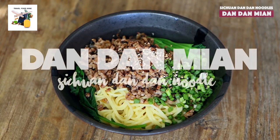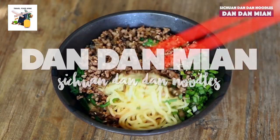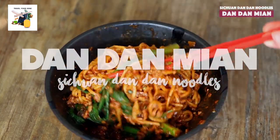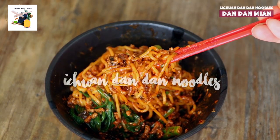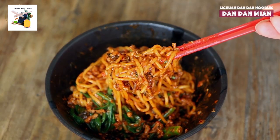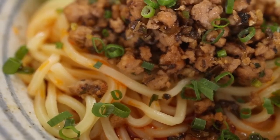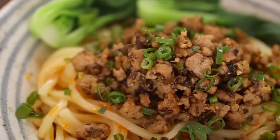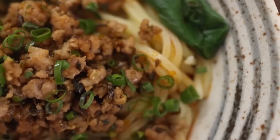In the modern era, these street vendors may have vanished, but the legacy of Dan Dan noodles lives on, gracing the menus of restaurants and snack bars. Enter the world of Sichuan Dan Dan noodles, a culinary marvel that tantalizes the taste buds with its spicy and tangy thin noodles, where tradition meets innovation and each bowl tells a story of Chengdu's rich culinary heritage.